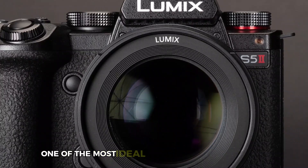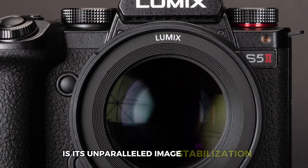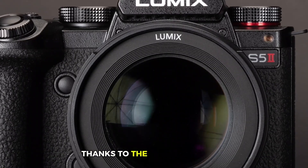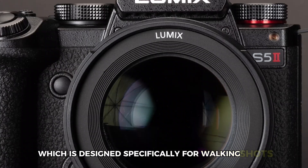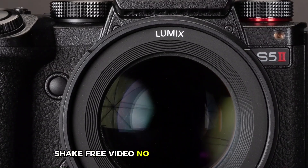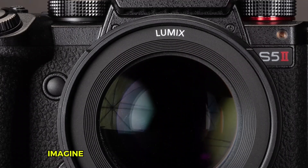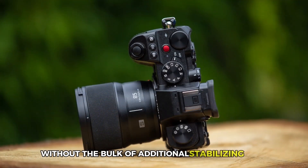One of the most ideal features of the Lumix S52 is its unparalleled image stabilization. Thanks to the Active IS system, which is designed specifically for walking shots, this camera ensures stable, shake-free video no matter the movement. Imagine capturing smooth cinematic footage without the bulk of additional stabilizing gear.